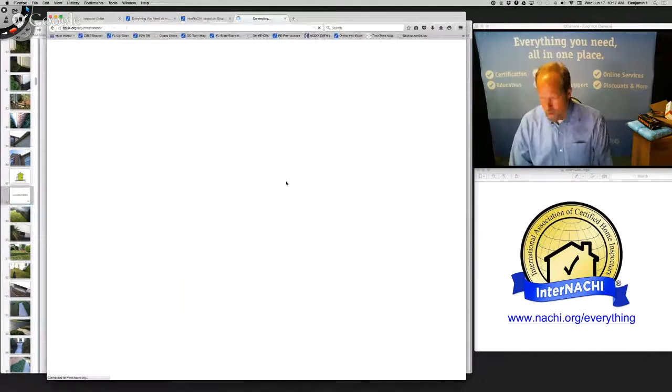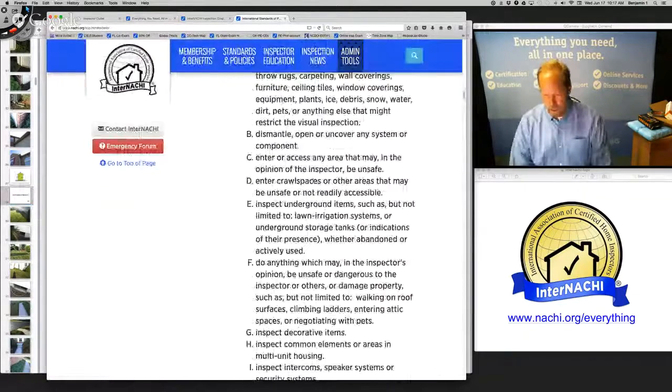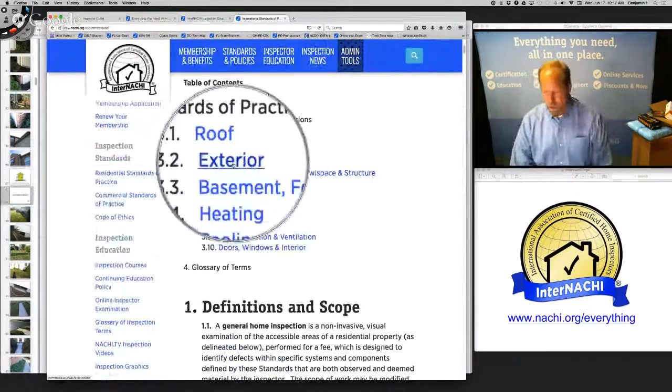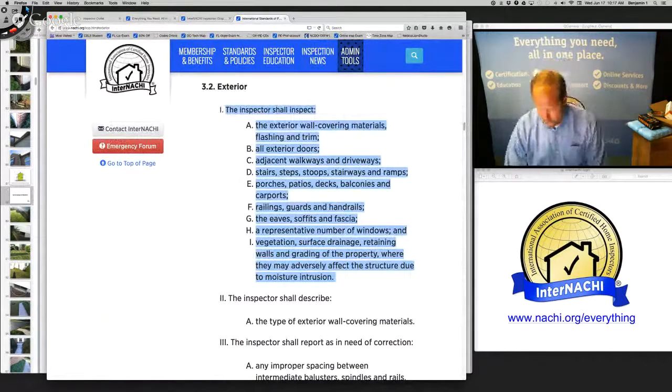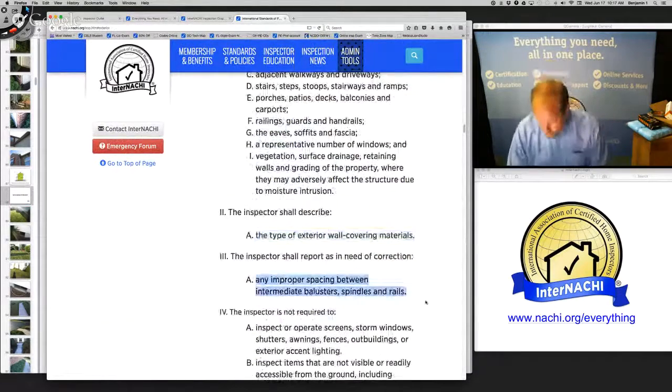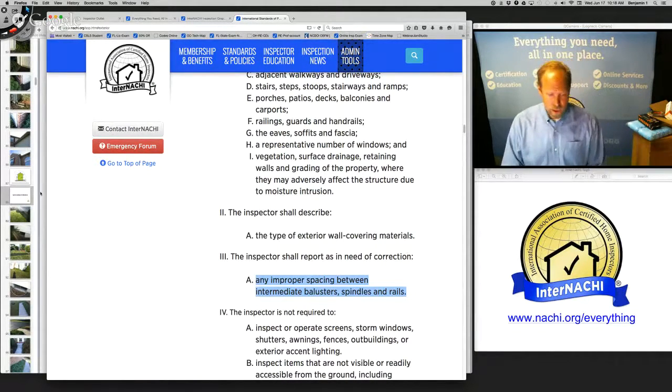To know what you're required to inspect on the outside, just follow the standards of practice. Here are the categories — section 3.2 is the exterior. I'm required to inspect all these items and describe the exterior wall coverings. I'm required to report spindles and rails — a lot of children get hurt, and building codes tend to change after somebody gets hurt. Codes help standardize best building practices and protect occupants from hazards.